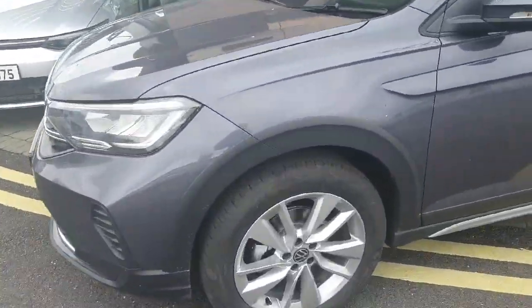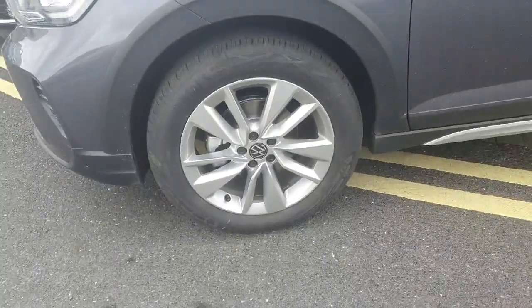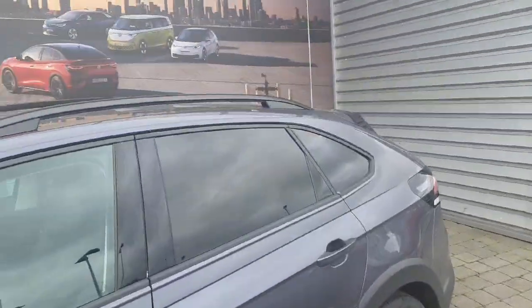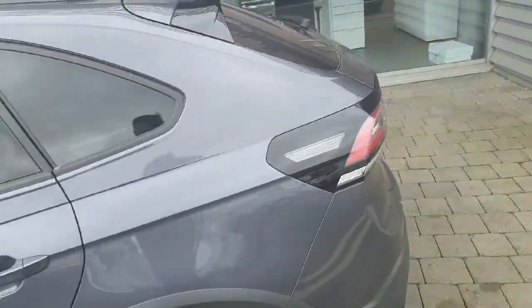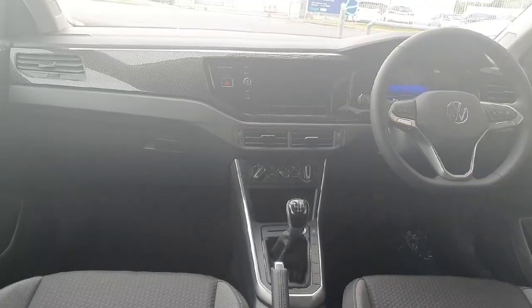Coming to the side of the car, you can see 17 inch alloy wheels along with privacy glass all throughout. Moving to the rear of the car, coming inside now you can see the seats finished off.